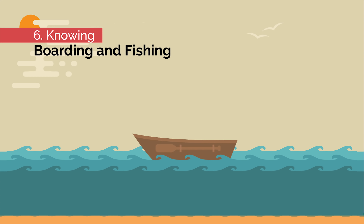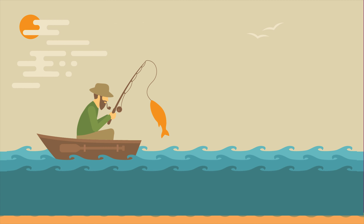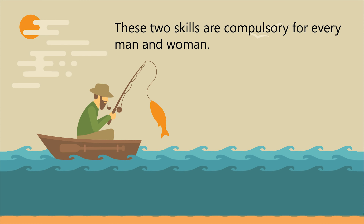Number six: boating and fishing. Fishing is a natural source of food, and these two skills — boating and fishing — are compulsory for every man and woman.